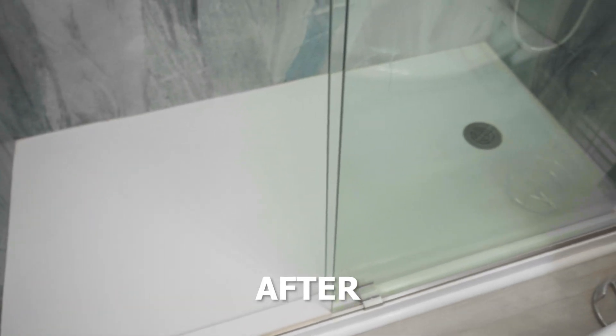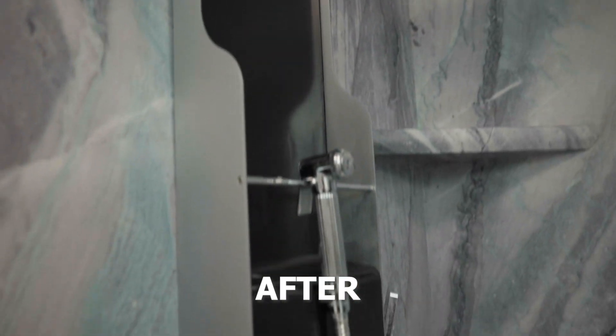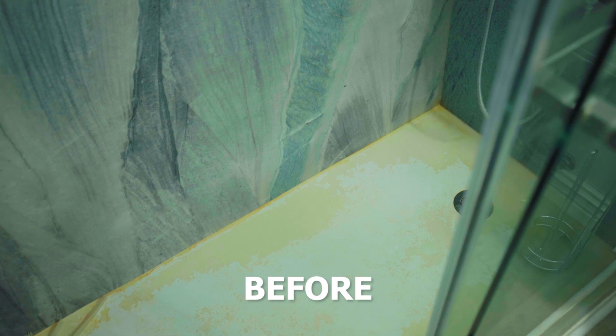We didn't need to do too much in here. We cleaned it up and painted in the shower area to clean that up, but really the bathroom was very clean to begin with. So really just the paint and clean up here in the master bathroom is all we did.